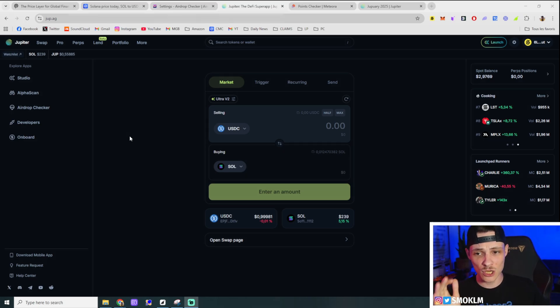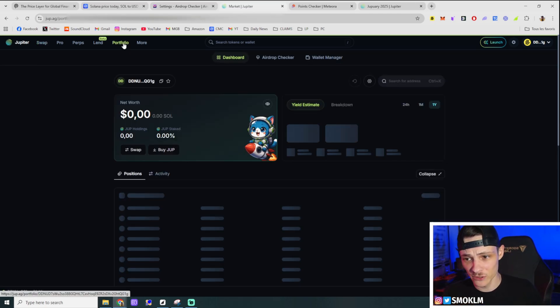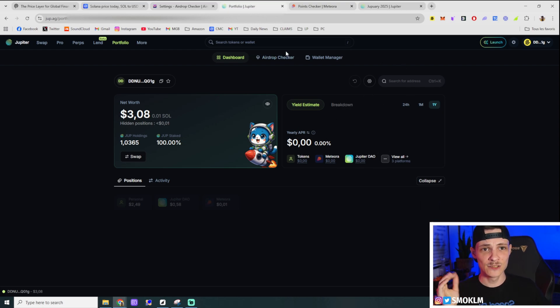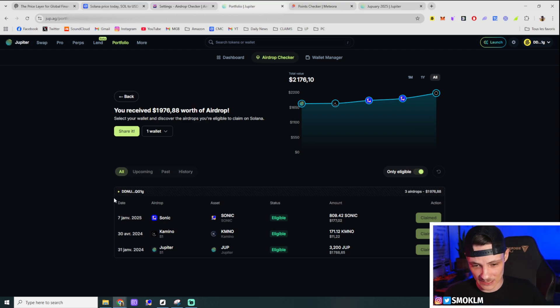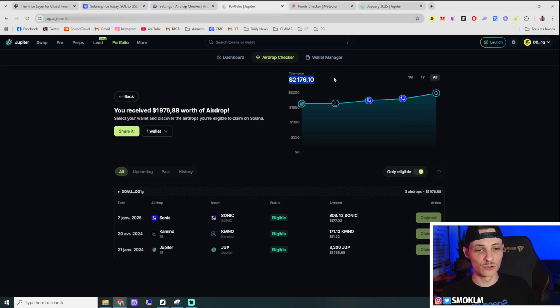Talking about Jupiter — they just launched their own airdrop checker tool just about a week ago. When you're on their website where you usually do your swaps, click at the top on 'Portfolio.' That loads your wallet with the different platforms you might have money in, gives you your yield estimate, and so on. Then go right here to 'Airdrop Checker.' You can only add one wallet to check at a time unless you stake more JUP, which gives you access to check more wallets. Here are the past airdrops I've received, shown at current day prices — so the valuations were different at the time I received them.